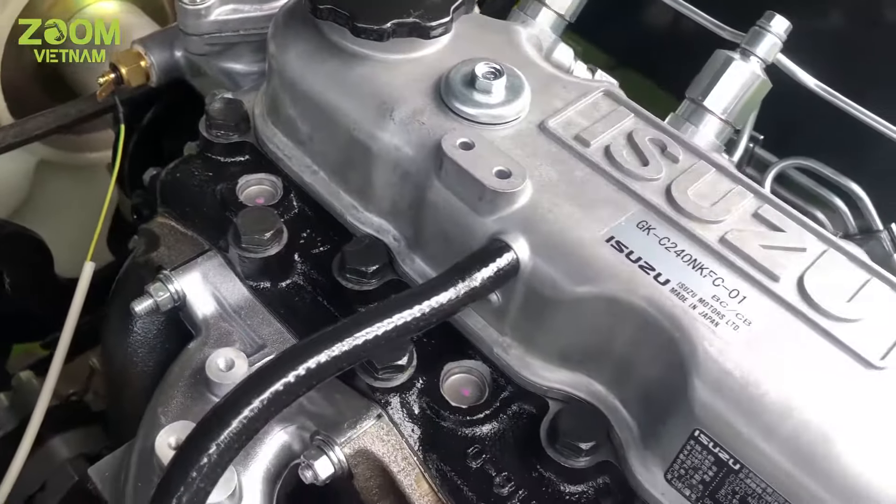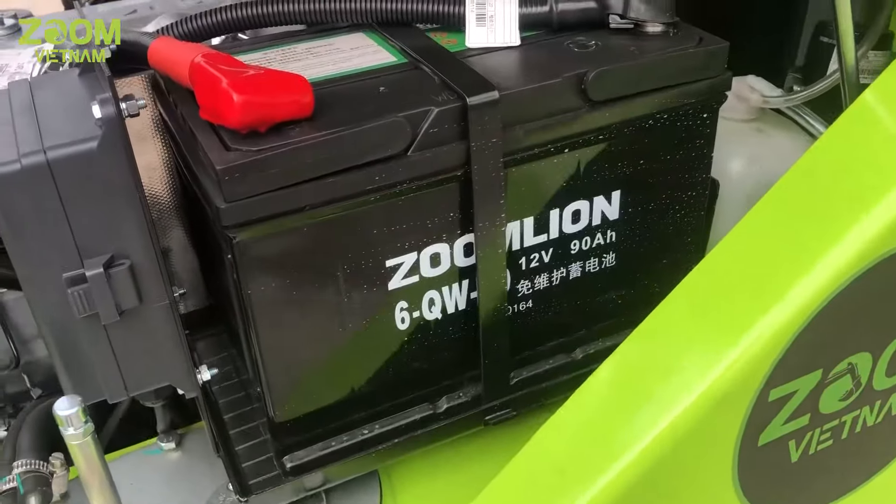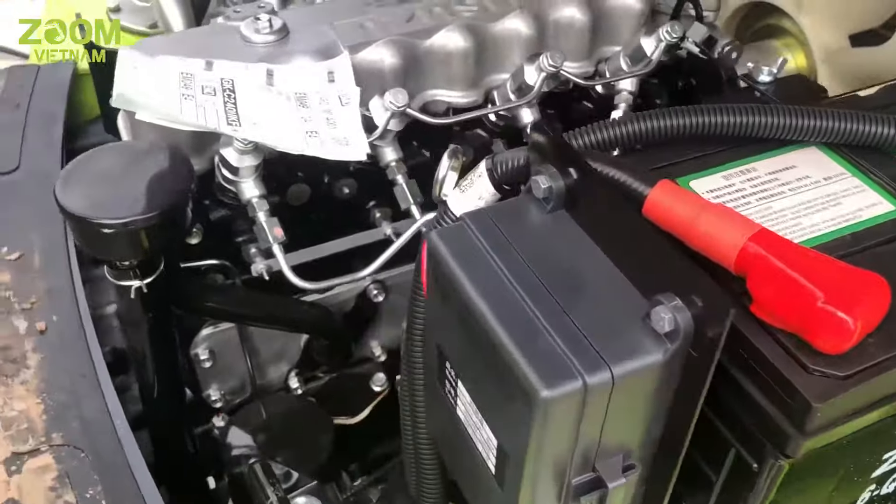Động cơ sử dụng là động cơ Isuzu C40 của Nhật Bản, rất bền bỉ và có thể làm việc liên tục nhiều giờ với hiệu suất tối đa mà không lo bị quá tải.